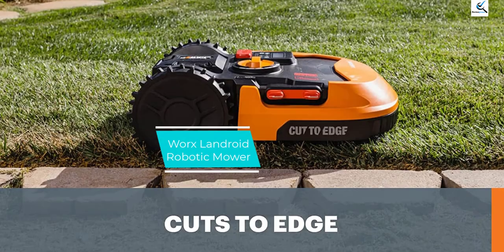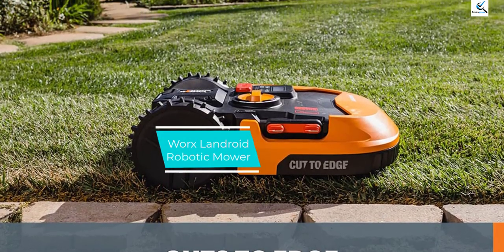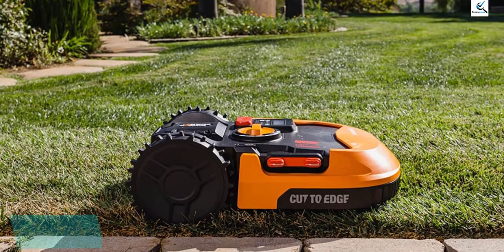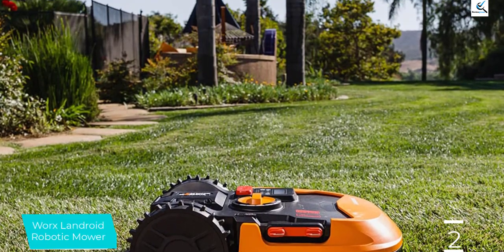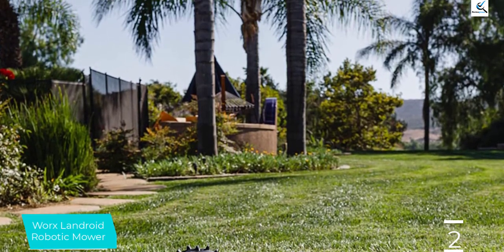At number 2, we have the Worx Landroid Robotic Mower. Tired of mowing the lawn? This fully automated robotic lawn mower does all of the work for you. It can mow medium-sized lawns up to a quarter acre in size.